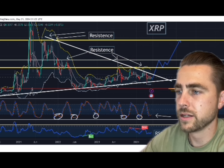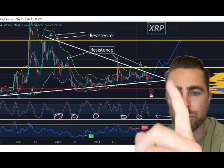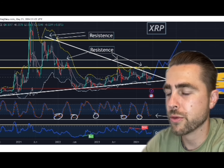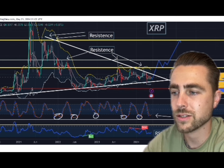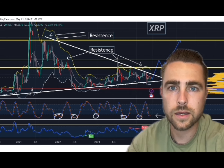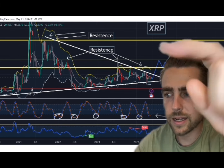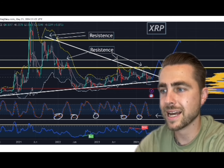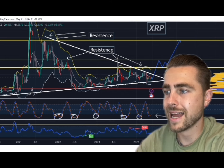I believe this is the next move for XRP. We're going to break this white line, then test resistance around 75 cents. Ultimately, I think we're going to break above that 75-cent resistance — it's been tested three times, first back in July of 2023. There are long wicks; we're going to move up and blast through it. Then I think we're going to have some serious strong resistance around 90 to about 95 cents — that's the second yellow line right here.